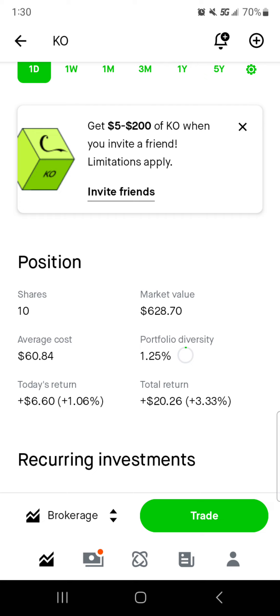Coca-Cola — I want to add another zero behind that and eventually another zero behind that. A thousand shares of Coke could be great, but the goal right now is 100 shares. $628 worth of market value, average cost right around $61 per share. 1.25% of the portfolio is in Coca-Cola. Today we're up $6 and change. Total we are up $20 or 3.34%. I really do want to own more Coca-Cola. Eventually I want this to eclipse Altria as the biggest payer, and I'll need about twice as much cash in the stock since Altria pays twice as much.